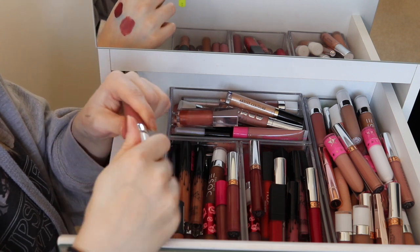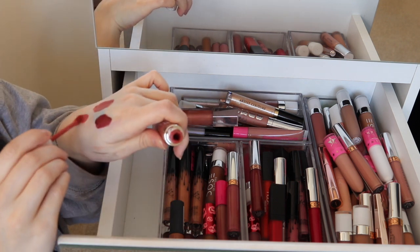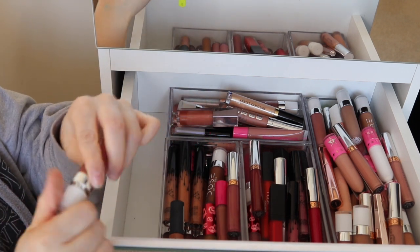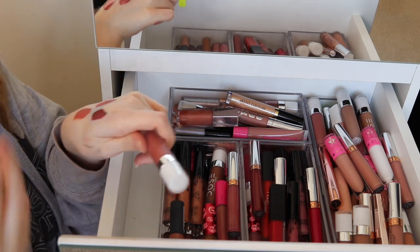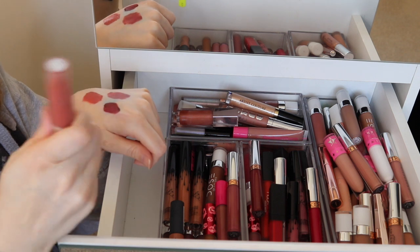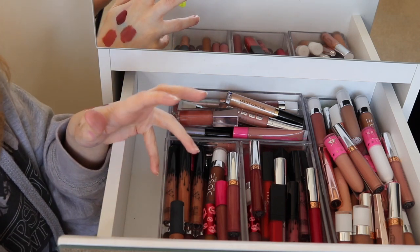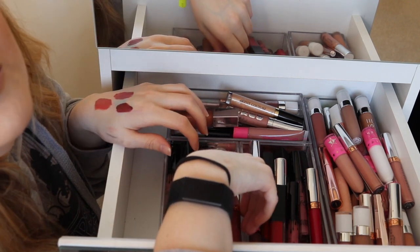I don't know if I can get rid of this Dose of Colors in Campfire — it reminds me of another Dose of Colors shade from a collaboration. That shade looks really nice and I can pull it off if I dab a little nude in the middle. I really like Dose of Colors — if you're interested, they're on Beauty Bay and there's always offers on there. I sound a bit bunged up because I have a cold and just got over the flu.